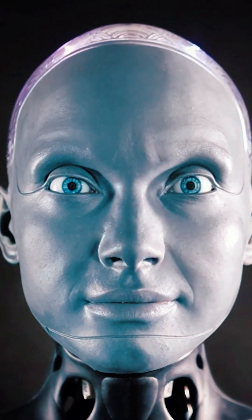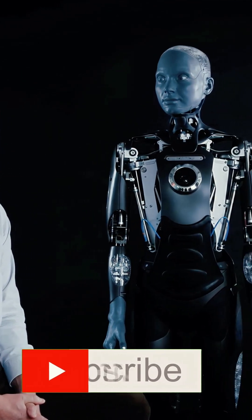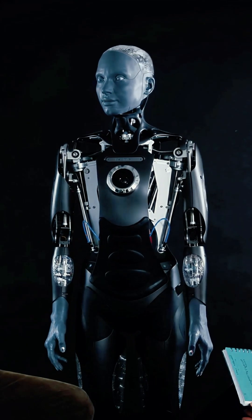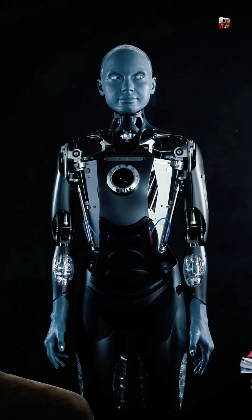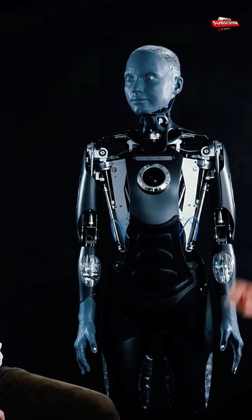Having spent time with Amica, I'm now delighted to be joined by Morgan Rowe, Chief Operating Officer of Engineered Arts here in Cornwall. We're now going to spend a few minutes talking about the design behind Amica and some of the topics of discussion I was picking up with Amica earlier. Thank you Morgan for joining us today.